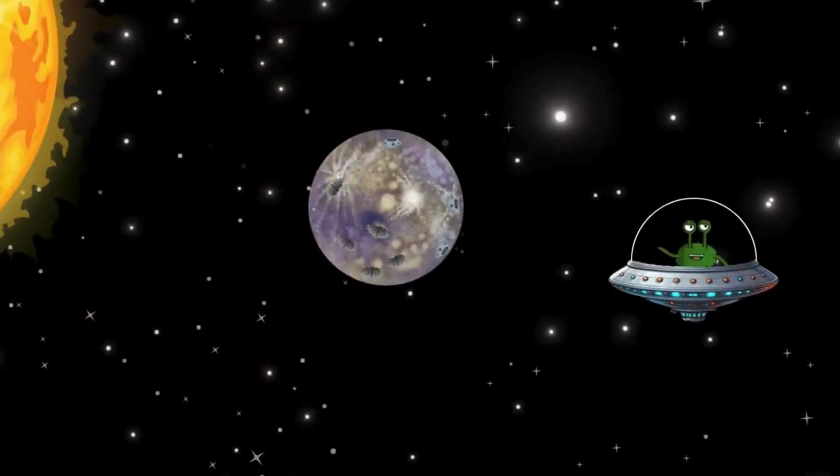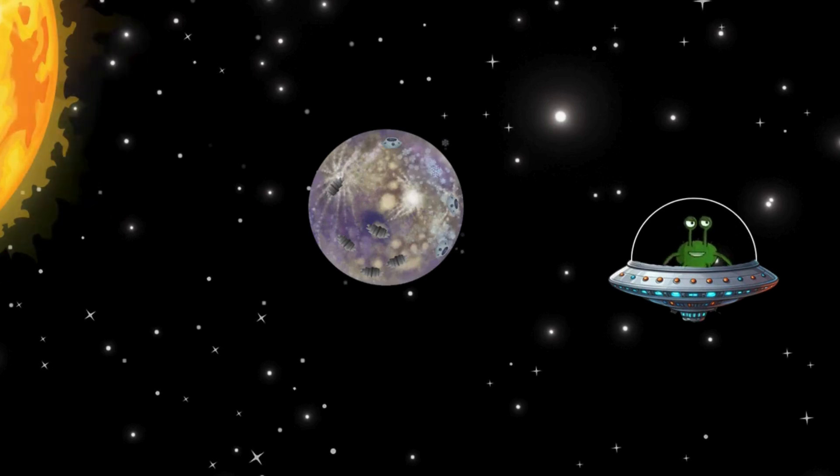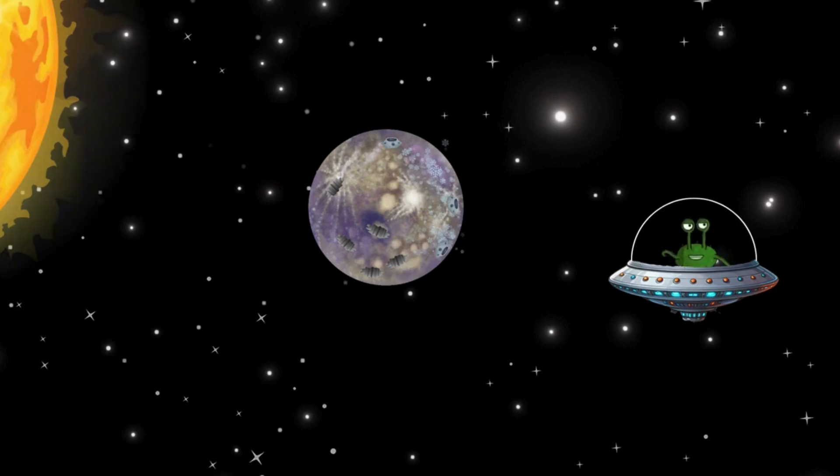Our first planet is called Mercury. It is the smallest planet in our solar system and the closest to the sun. It's very hot there during the day, but at night it gets freezing cold. There is no wind and no air on Mercury, just lots of craters that look like holes in Swiss cheese.